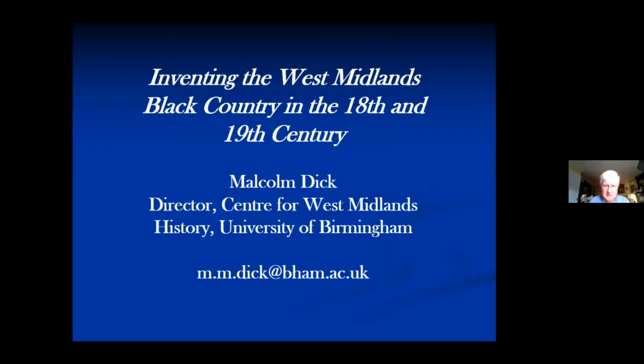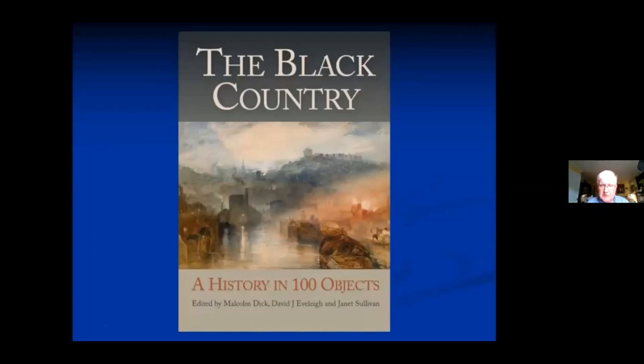This is a talk based upon recent research that I've done on the history of the Black Country in the last few years, and some of the results appeared in a book that came out just before Christmas, The Black Country: A History in a Hundred Objects, which I co-edited with David Evely, who has written a lot about household objects and used to be a curator at the Black Country Museum, and Janet Sullivan, who is a former PhD student of mine.